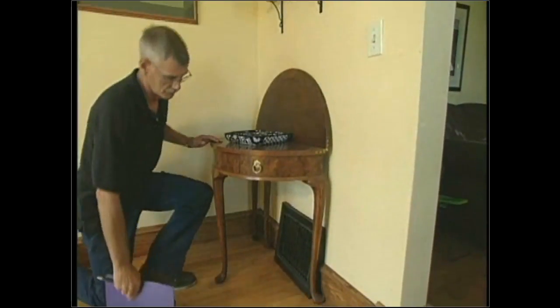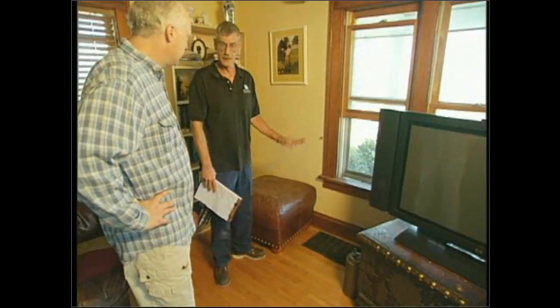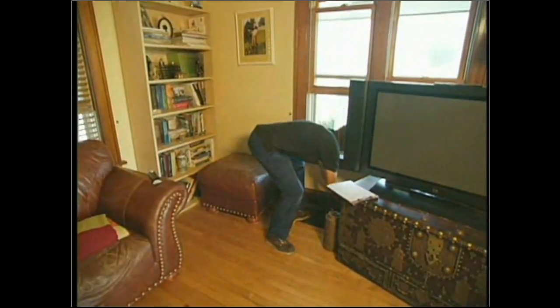So regardless of the location of the furnace room, what are some of the things you're looking for when you walk around the house? When I do my first walk-around, I check their supplies and returns. I want to make sure they're all open because one of my tests is a static pressure test — I'm going to measure the pressure differences in the air flow. If I come upon a piece of furniture over a return, I'll discuss it with the homeowner. I'll open all the registers so I have constant air flow.